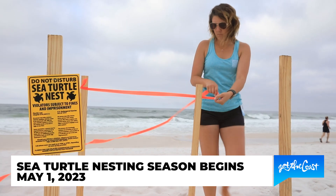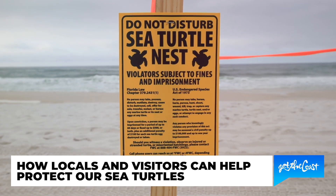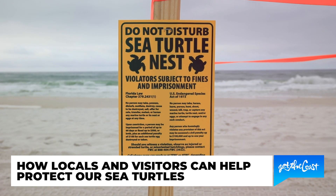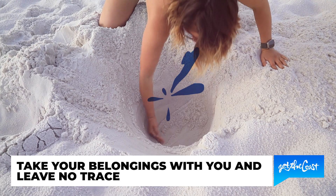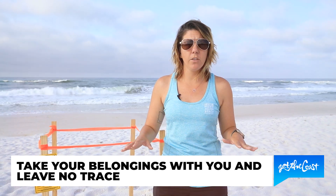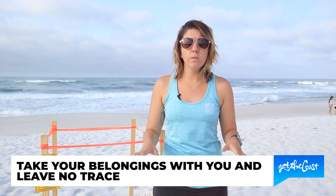There are a lot of things that we do to help protect our sea turtles, but there are also a lot of things that the public, our visitors, and our locals can do to help protect them. When you come out to the beach we want you to have a good time, enjoy your day, build your sand castles, dig your holes, but at the end of the day we really want you to make sure that you take all of your belongings with you — your chairs, your umbrellas, your trash. Make sure that you leave no trace.